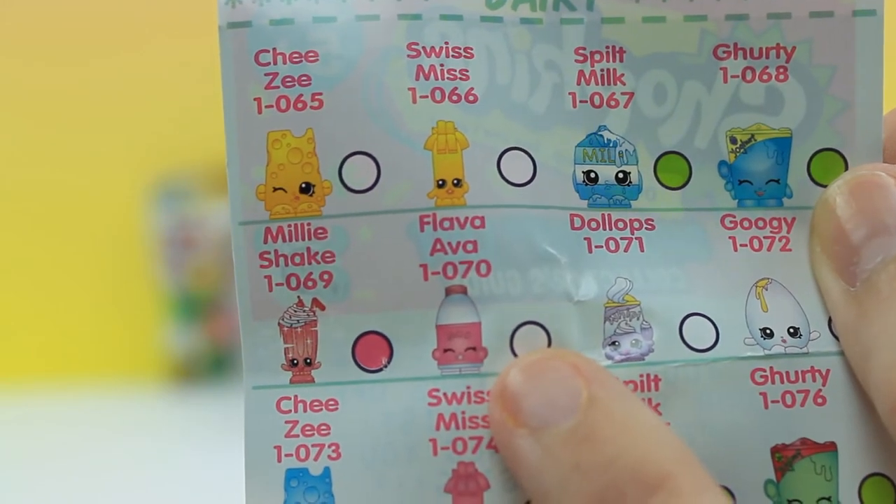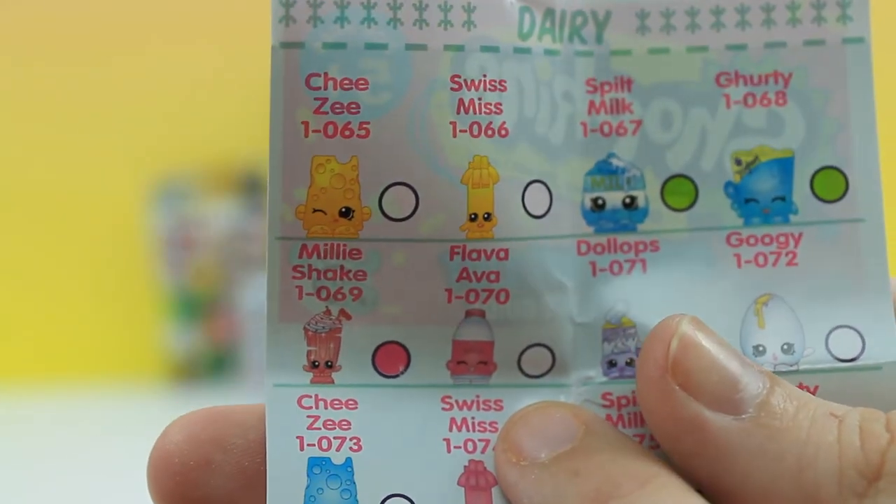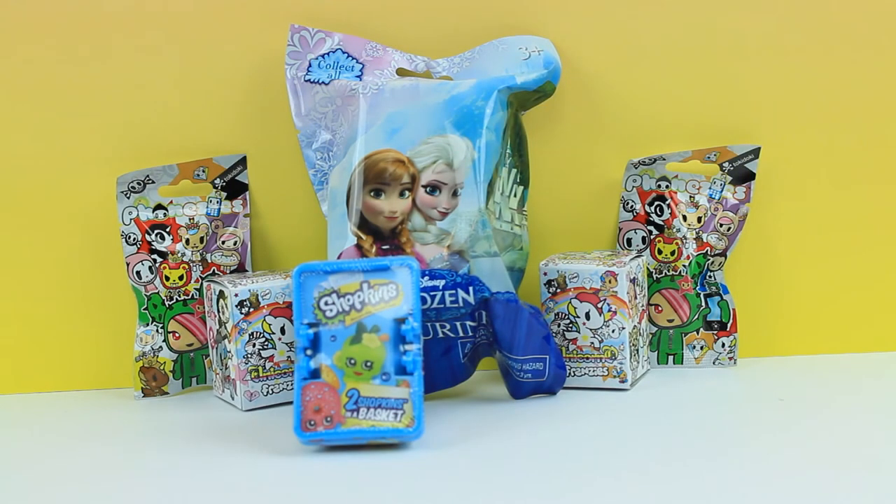And is that her? Flava Abba. I'm not exactly sure what she's supposed to be, and she is a common - so white. Maybe I should open more Shopkins next just to get it out of the way, but I kind of want to open up the Unicorno Frenzies.